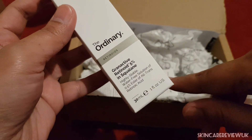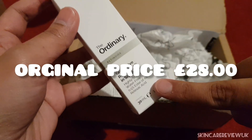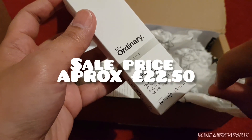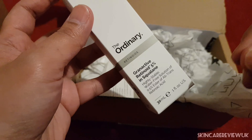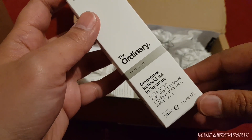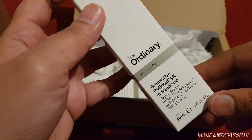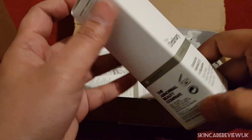This is the Granactive Retinoid 5% in Squalene. I bought this one because this will be my first retinol product and my skin is really sensitive, so I really want to try this initially. I hope it will suit me because Retinoid 5% in Squalene is really good for sensitive skin, as far as I've heard.